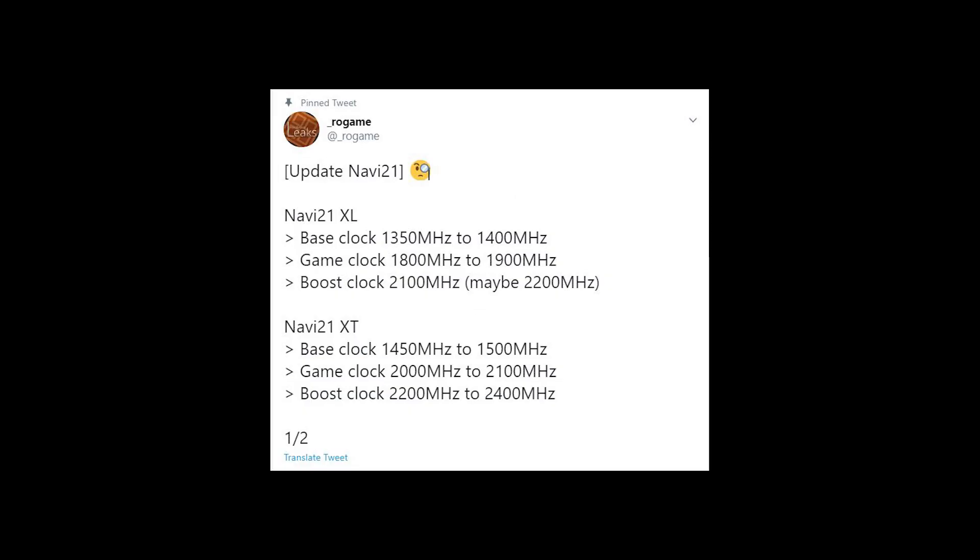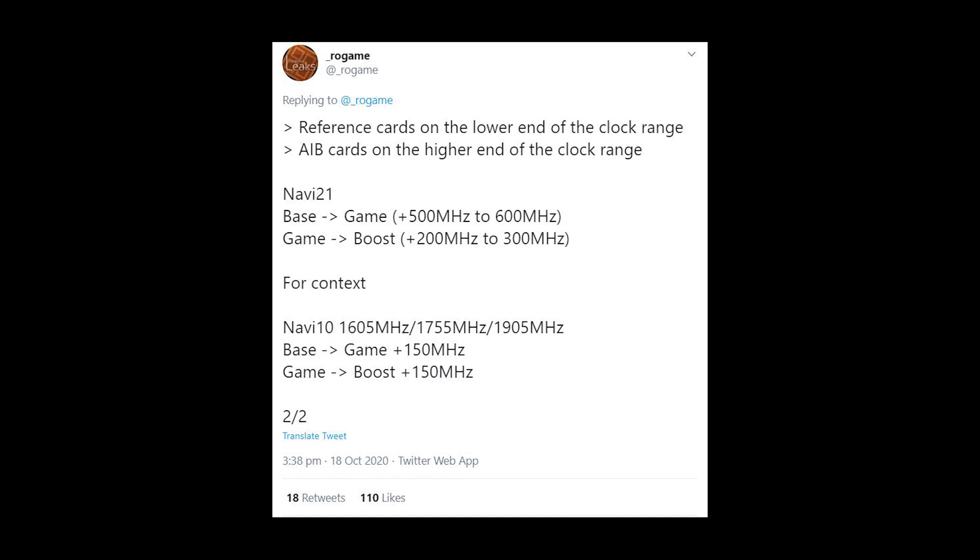Now I want to take a quick look at these tweets from Rogame. Navi 21 XL: base clock around 1350–1400 MHz, game clock 1800–1900 MHz, boost clock 2100–2200 MHz. Navi 21 XT: base clock 1450–1500 MHz, game clock 2000–2100 MHz, boost clock 2200–2400 MHz. Reference cards are on the lower end of the clock range, AIB cards on the higher end. He also lists a difference between the Navi 10 and the Navi 21.